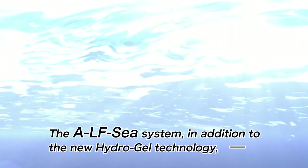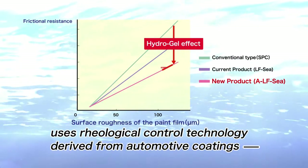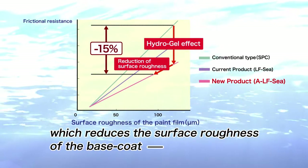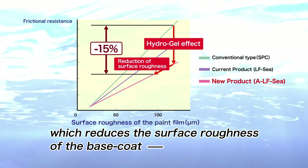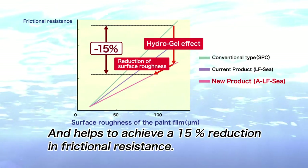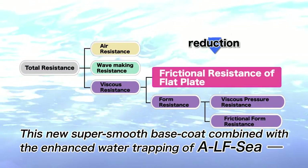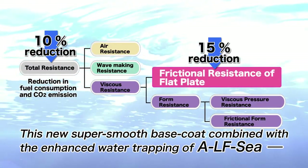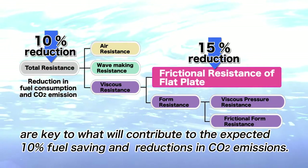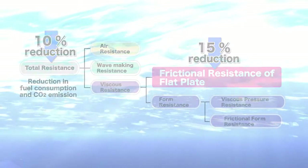The ALFC system, in addition to the new hydrogel technology, uses rheological control technology derived from automotive coatings, which reduces the surface roughness of the base coat and helps to achieve a 15% reduction in frictional resistance. This new super smooth base coat combined with the enhanced water trapping of ALFC are key to what will contribute to the expected 10% fuel saving and reduction in CO2 emissions.